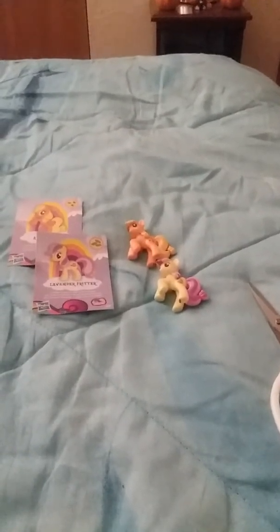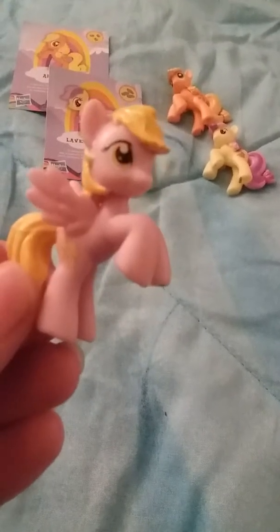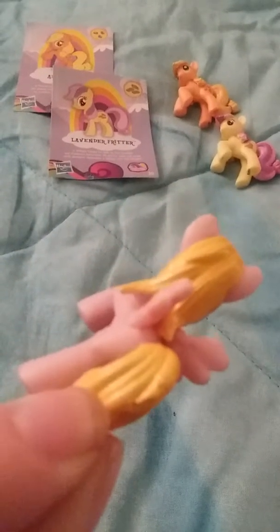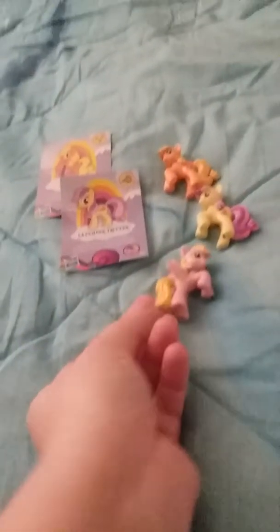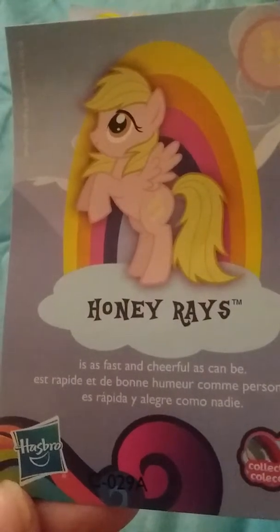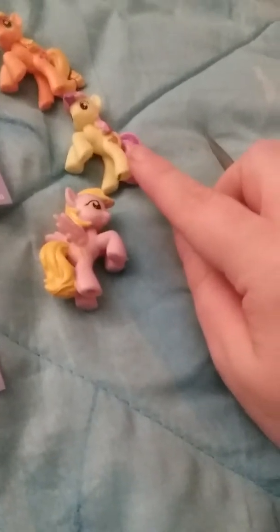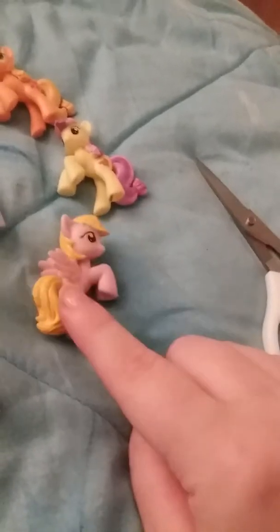The last one I have no clue who that is either, but let's find out. This is Honey Ray — as fast and cheerful as can be! So those are the three My Little Ponies: we got Applejack, Lavender Fritter, and Honey Ray.